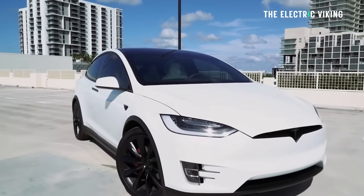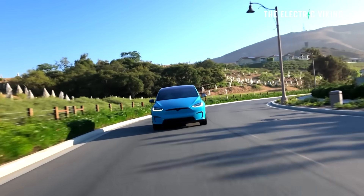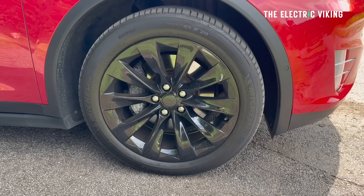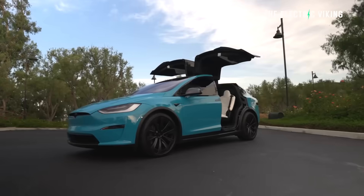With much slower sales than it used to get, you would think the Tesla Model X was a worse car, but actually in many ways it's improved. Right now there are two versions: a dual motor all-wheel drive long range version, and a tri-motor plaid performance version.